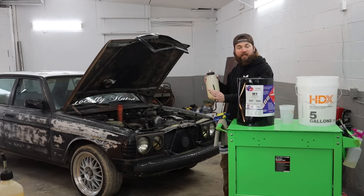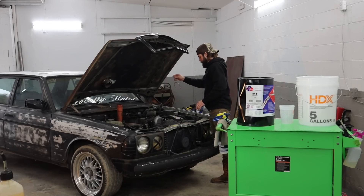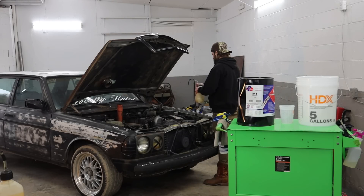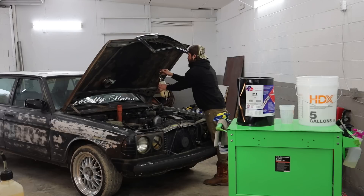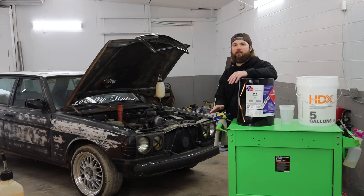Yesterday we were hammering the car and ran it out of fuel, so we know there's no fuel in it currently. We hung the auxiliary tank because it looks cool and scientific — so that's staying.